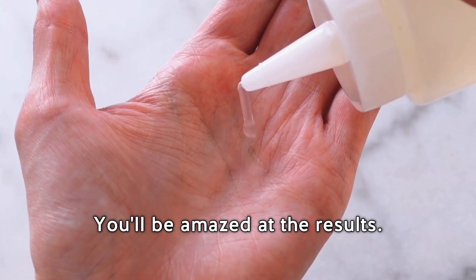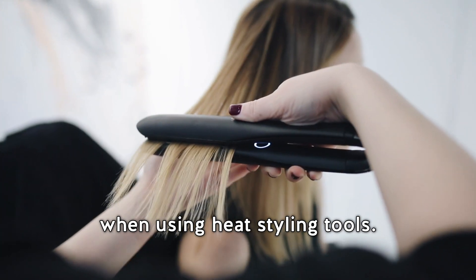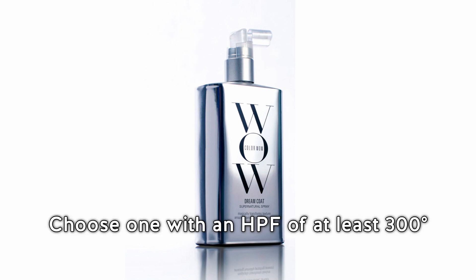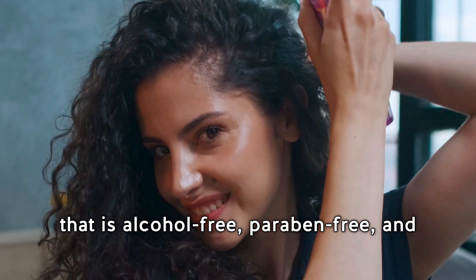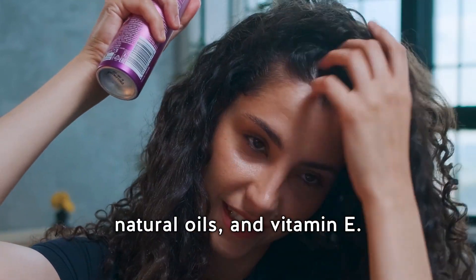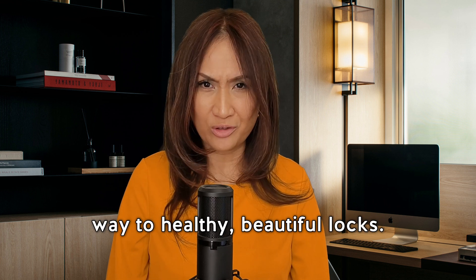Lastly — and this is super important — don't forget about the importance of a heat protectant when using heat styling tools. A heat protectant is a must to shield your hair from heat damage. Choose one with an HPF of at least 300 degrees Fahrenheit (approximately 150 degrees Celsius) that is alcohol-free, paraben-free, and contains protective and moisturizing ingredients like panthenol, natural oils, and vitamin E. Be kind to your hair, treat it gently, and you'll be on your way to healthy, beautiful locks.